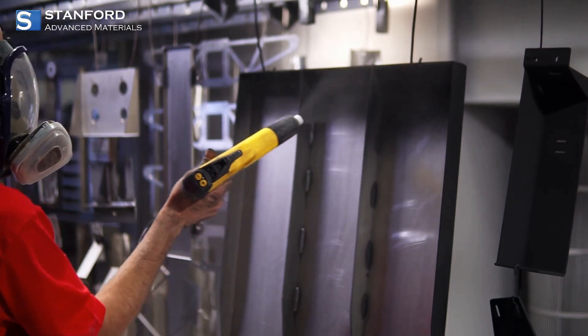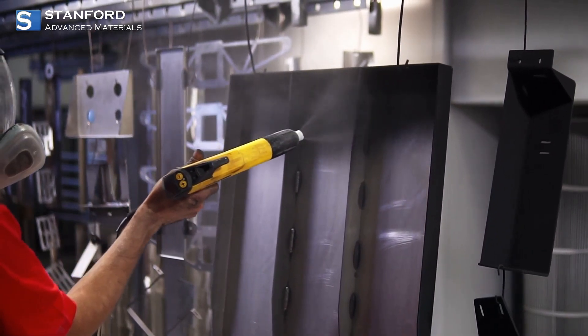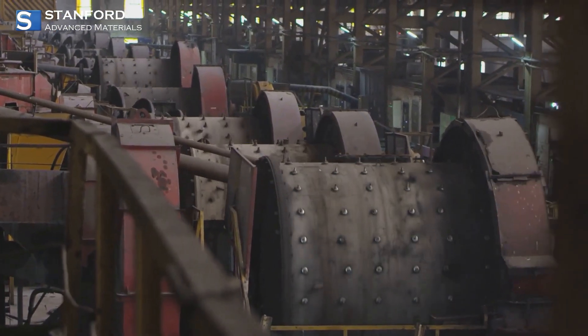For those who need toughness, our hard chromium plating solutions are a game changer. They provide exceptional wear resistance and protect against corrosion, making them ideal for machinery and industrial components that need to last longer and perform better.